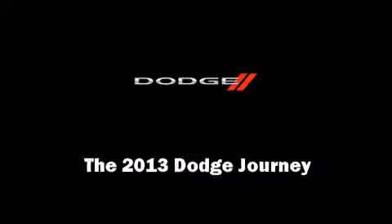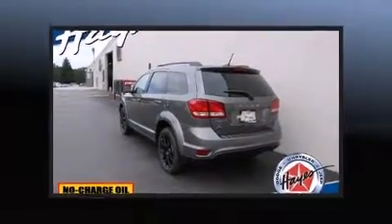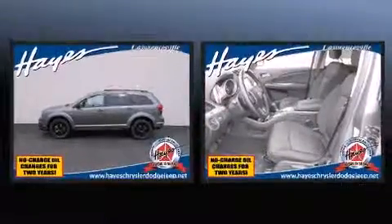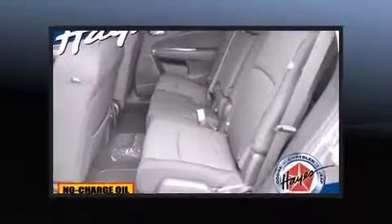Familiarize yourself with the 2013 Dodge Journey. Smooth gear shifts are achieved thanks to the efficient four-cylinder engine, and for added security, Dynamic Stability Control supplements the drivetrain.